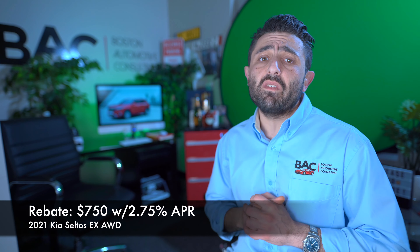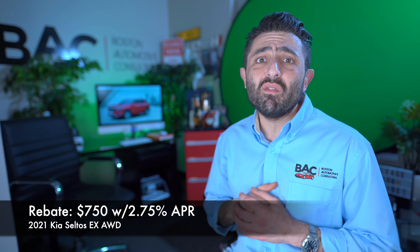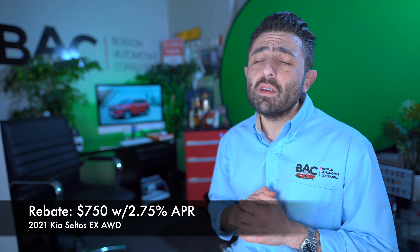Because we're not talking about MSRPs in the tens of thousands up near $100K, really half a percent is not going to make that big of a difference on a car this inexpensive.